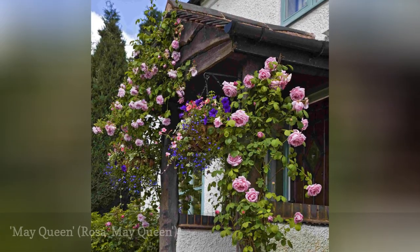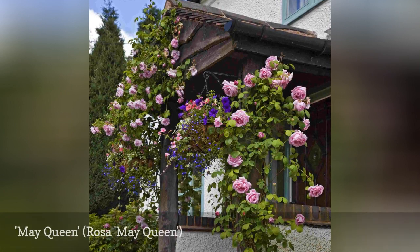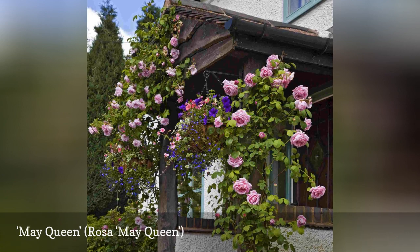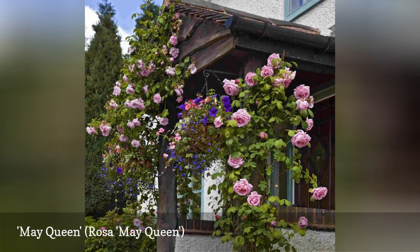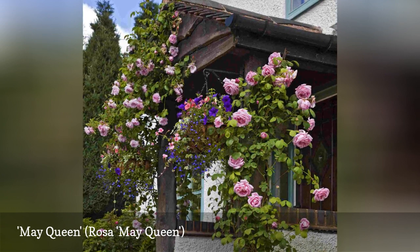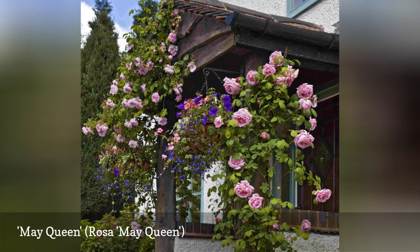As fluffy as your favorite peony, the pink flowers of May Queen appear once a year in late spring, as the name suggests. This climber is vigorous enough to compete with tree roots, allowing you to grow it into the branches of your favorite tree where it will blend into the foliage when blooming is finished. This is a very long rambler that will require a tall trellis or fence to display to best effect.